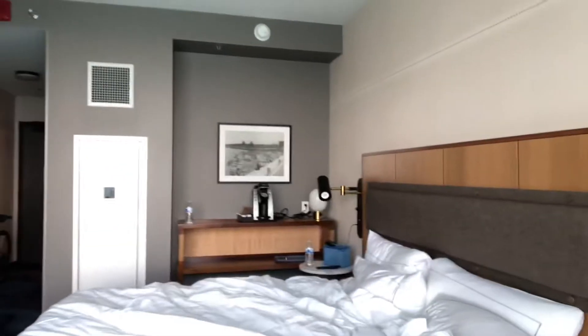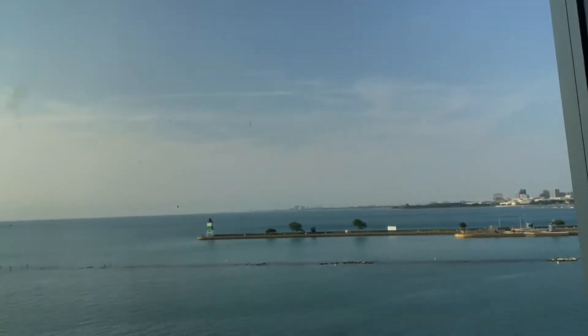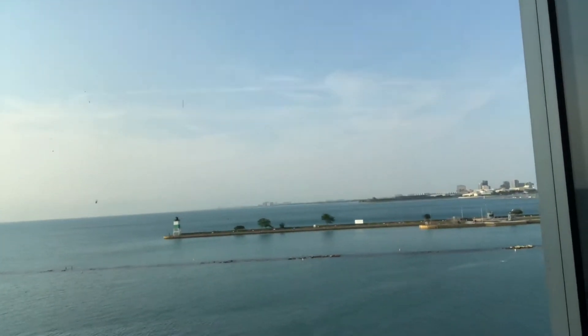So we have stayed at the Sable for two nights, and this is the day that we go home. This is our room after two nights. There's no housekeeping unless you request it because of COVID. But here's our morning view out of our window.